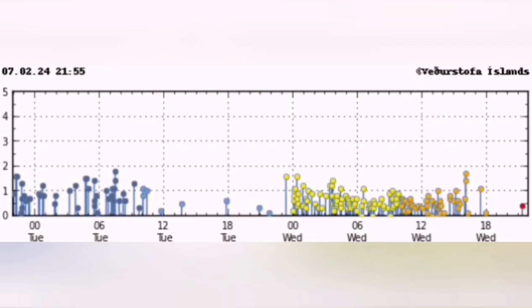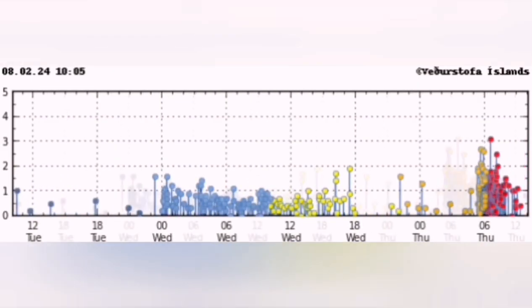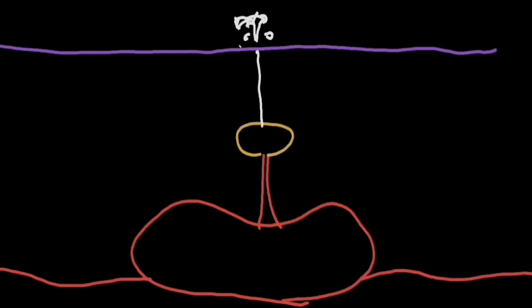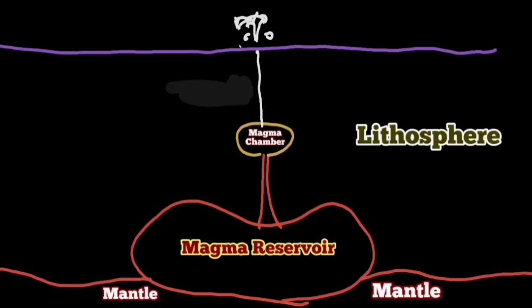A swarm of earthquakes on the tremor chart will be shown — it will look like this: a few localized earthquakes and then a bang, somewhere within that window of the 28th of April to the 8th of May.